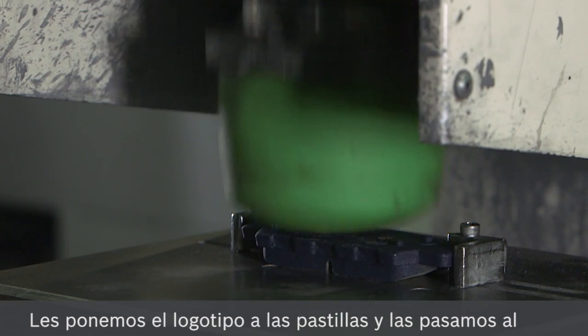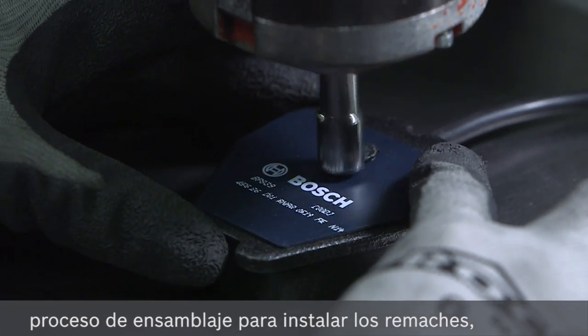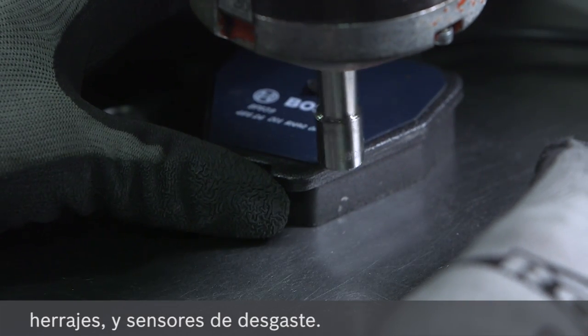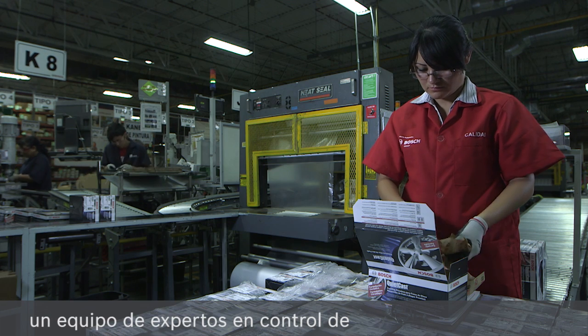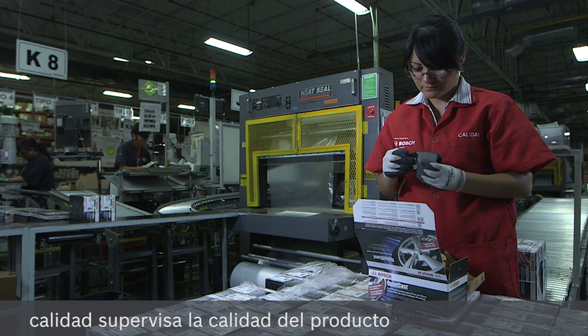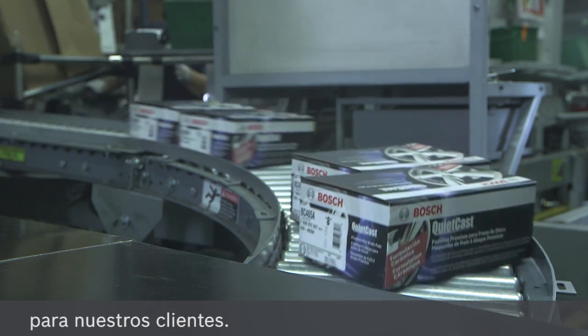The pads are then painted with an electrostatic powder coating, which provides corrosion protection. After being stamped with the logo, the pads are moved onto the assembly process, where riveted shims are installed and hardware and wear sensors are added. After every step in the manufacturing process, a team of quality control experts monitors product quality to ensure that we are producing best-in-class products for our customers.